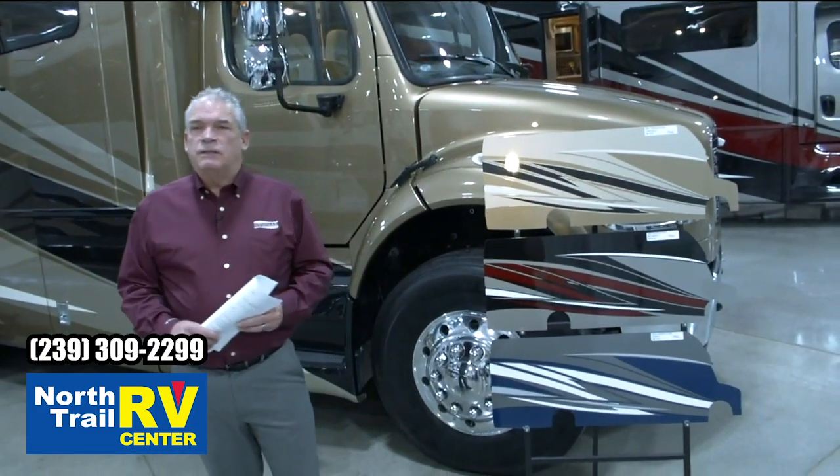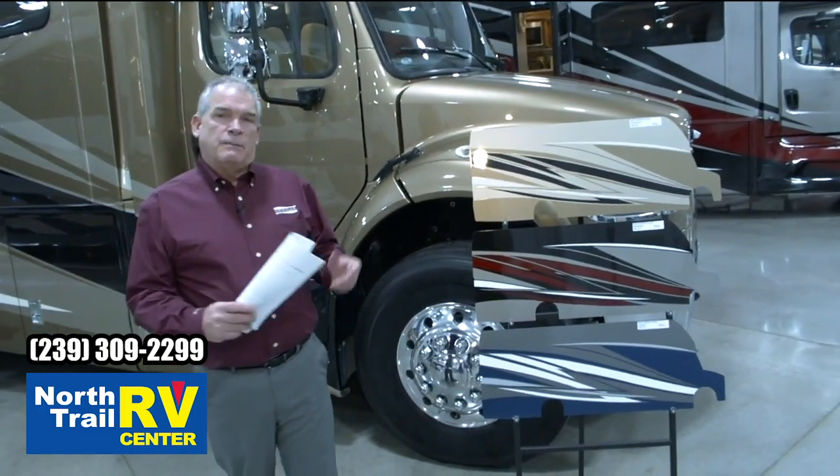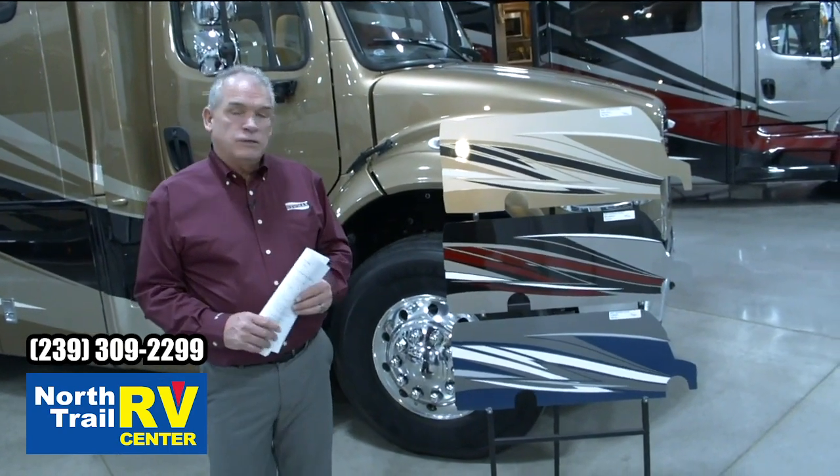Hi, I'm Ken Williamson with Newmark Corporation, sales account manager, and we'll take a couple minutes to walk around the 2021 Superstar.